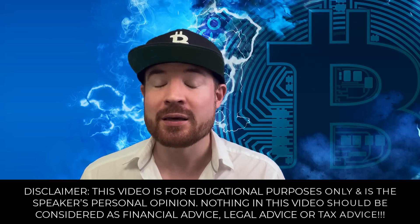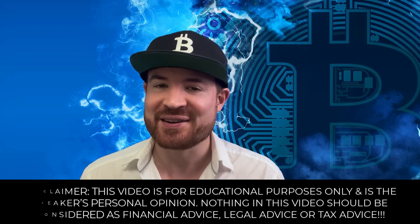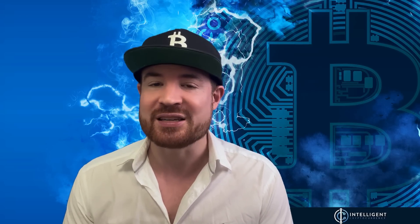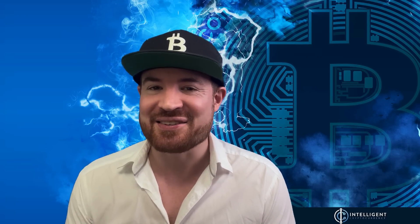What is up guys? Happy 1st of May — we just had the monthly candle close. In this video, I'm going to look into the charts on the monthly candle closes and compare that to what I said last month with the monthly prediction. I'm going to give you my prediction for the month ahead based on this candle close and the information we have now that April is behind us. Grab yourself your favorite beverage and let's dive in.